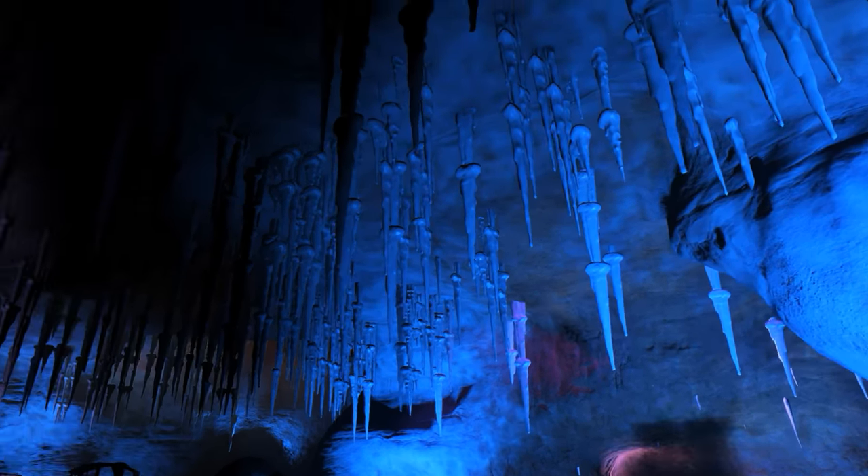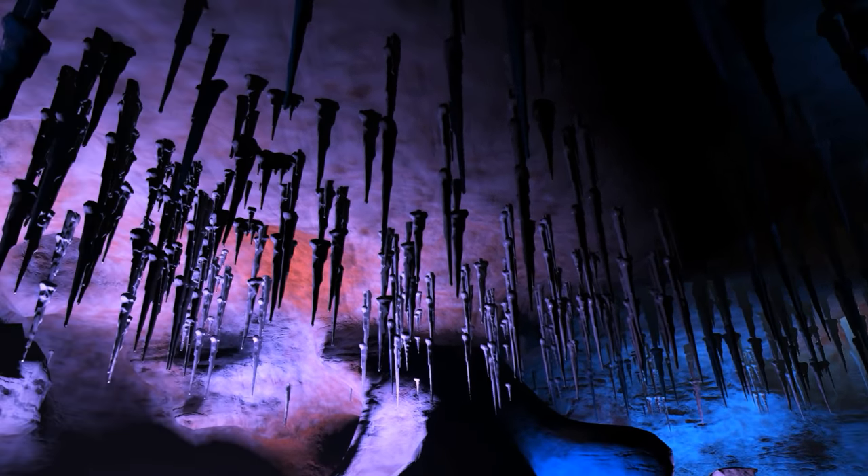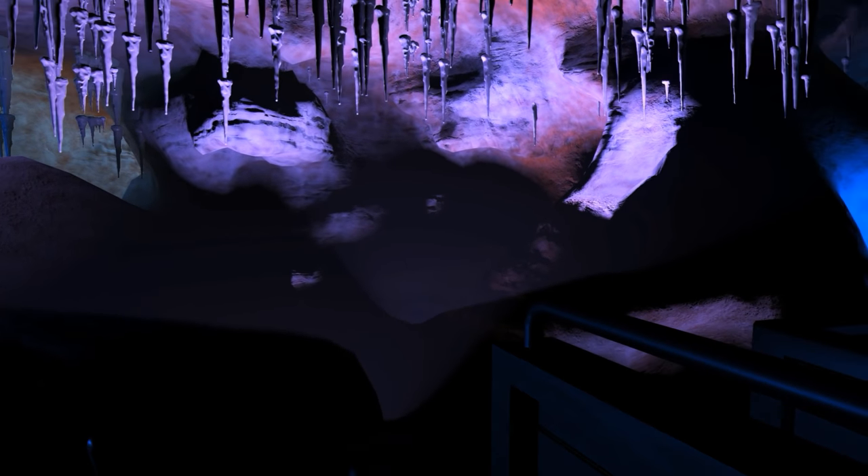Would you look at that? You know, all it takes is one tiny drop of water and about a million years to make all these stalagmites on the floor and stalactites on the ceiling.